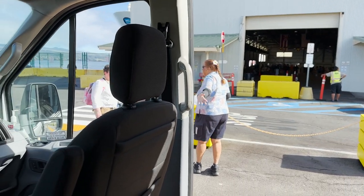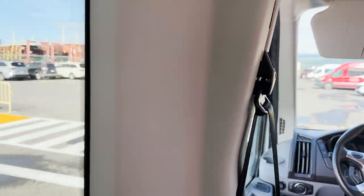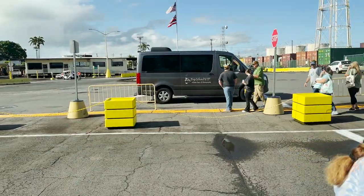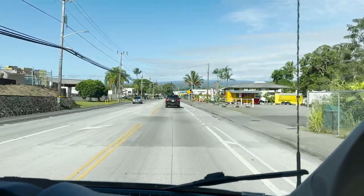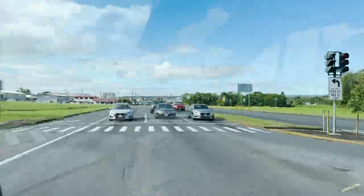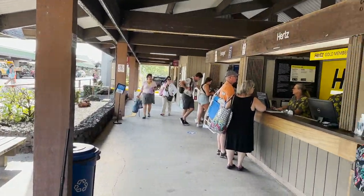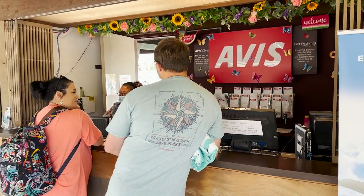Right when you exit the building, there's a shuttle van with Avis and Budget written on it. This is a free rental car shuttle — if you're using one of those companies, it takes you over to the airport to get your rental car, and if you're within the time frame, it will also bring you back to the cruise port. Budget is the first stall, Avis is the third, and they pick up from that same location up until 4:30 p.m.